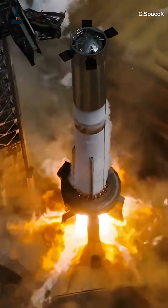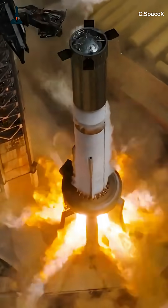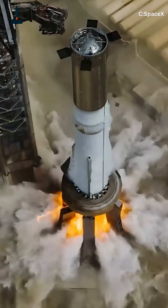Love rockets? Subscribe to Rocketry for our next video on how Mechazilla snags these boosters mid-air for reuse. Don't miss it!